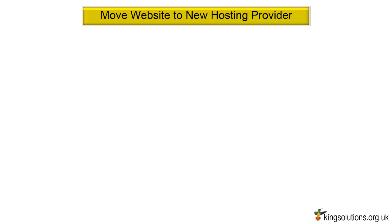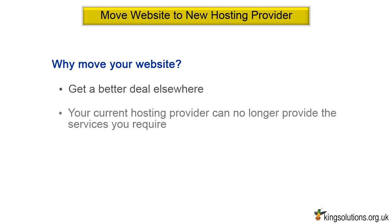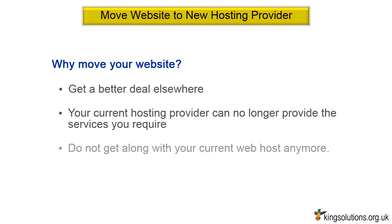Move website to new hosting provider. Why would you want the problem of moving your website from one hosting provider to another? Well, maybe you can get a better deal elsewhere, or maybe your current hosting provider can no longer provide the services you require, or maybe you just do not get along with your current web host anymore.